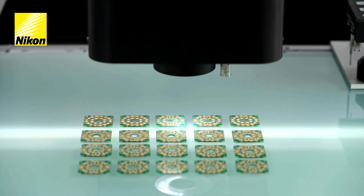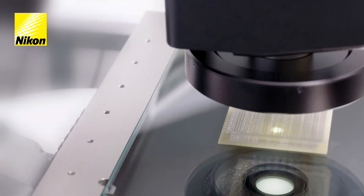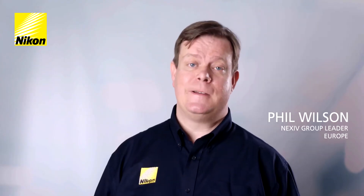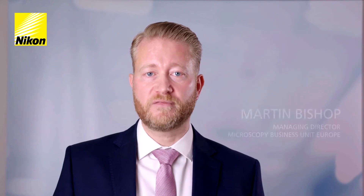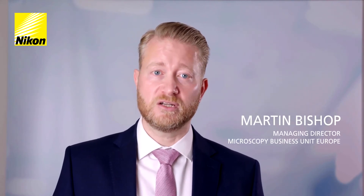Nikon's Nexiv systems are the pinnacle in video measuring machines. They're used around the world to measure components in various industries, including automotive, semiconductor and medical devices. It's a high-speed, high-accuracy device which can be used as a flexible metrology tool or a highly configured in-line inspection solution.